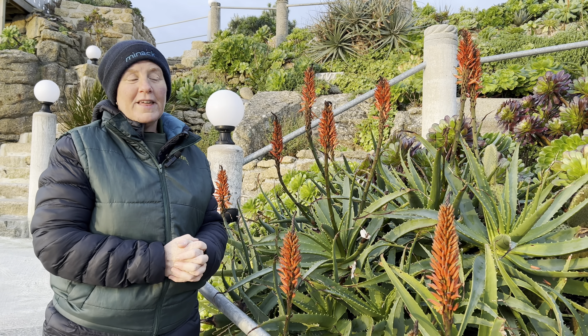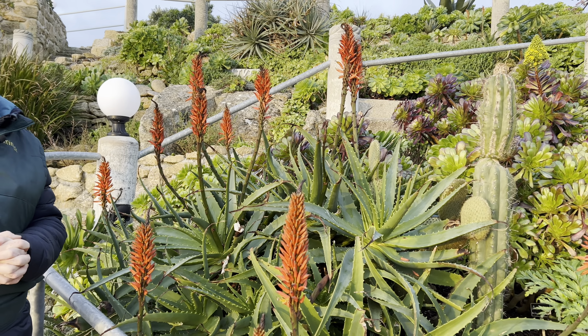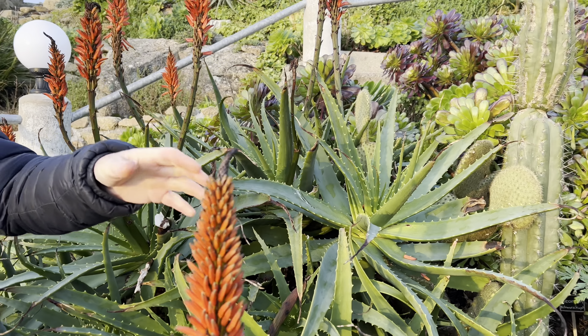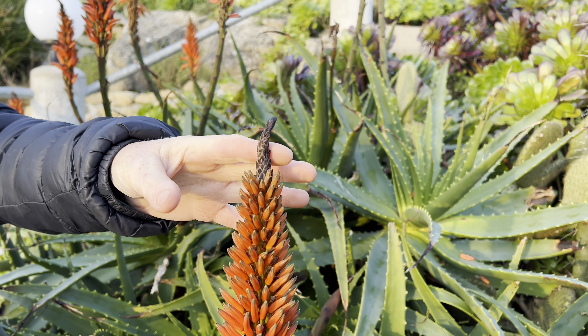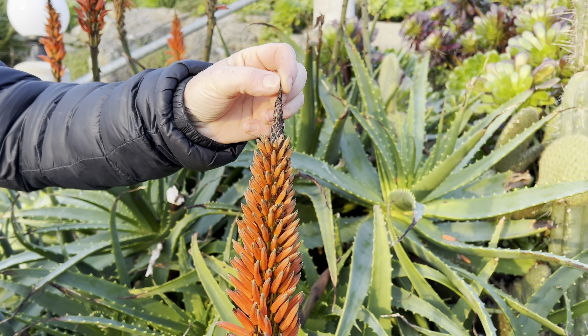Another plant thriving in the theatre is the Aloe Arborescens. It's always in flower in January, but unfortunately in December it got caught when we had frost in the theatre, which doesn't happen very often — but that's still not very much damage really.